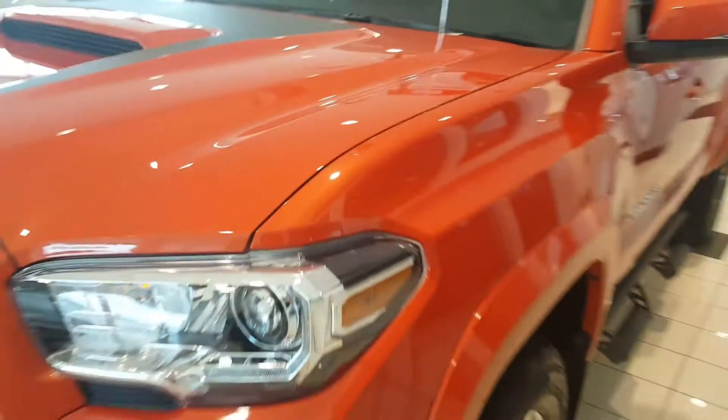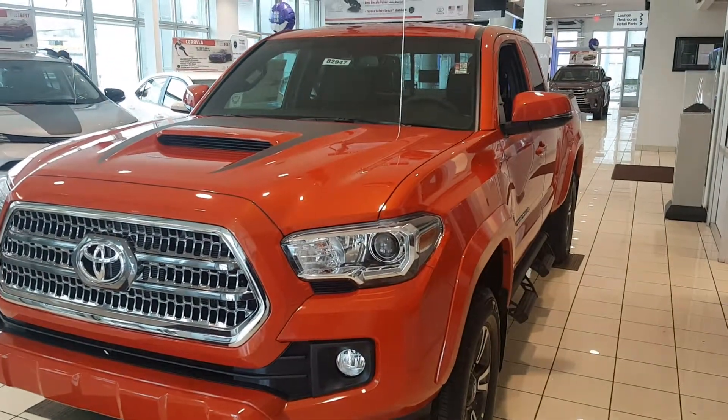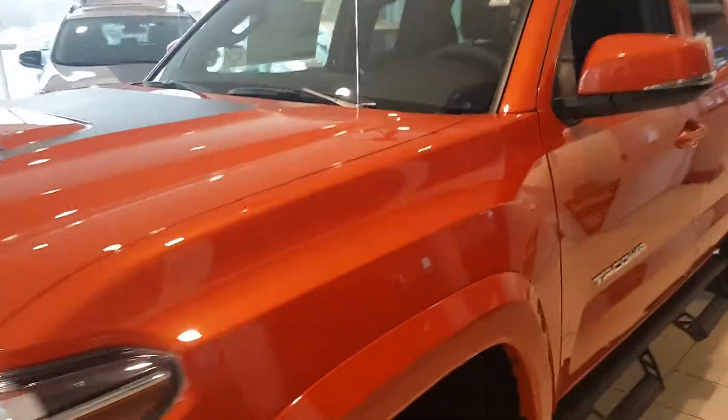Don't forget about ToyotaCare. You're going to get 2 years, 25,000 miles maintenance program, and along with us at Summit Savings, you're going to get 5 years, 50,000 miles of free oil changes combined.